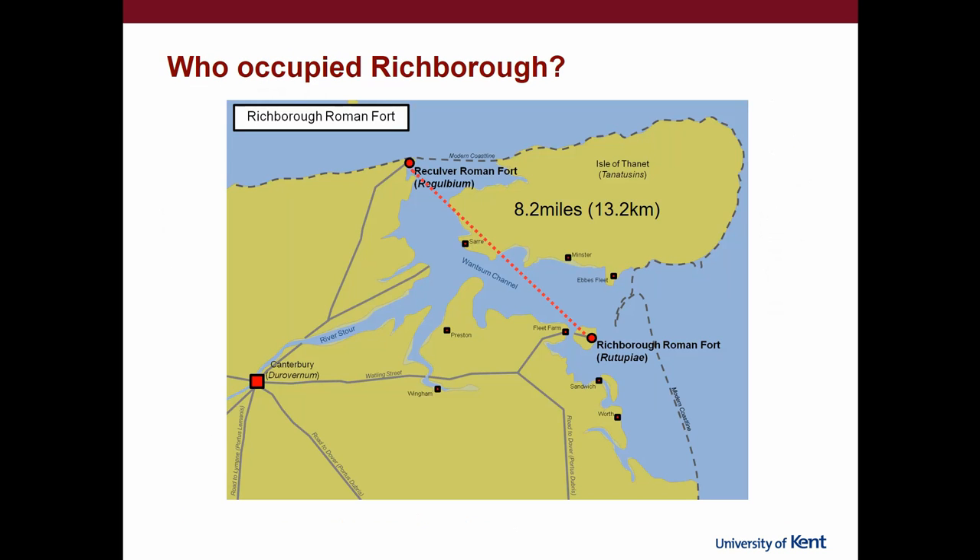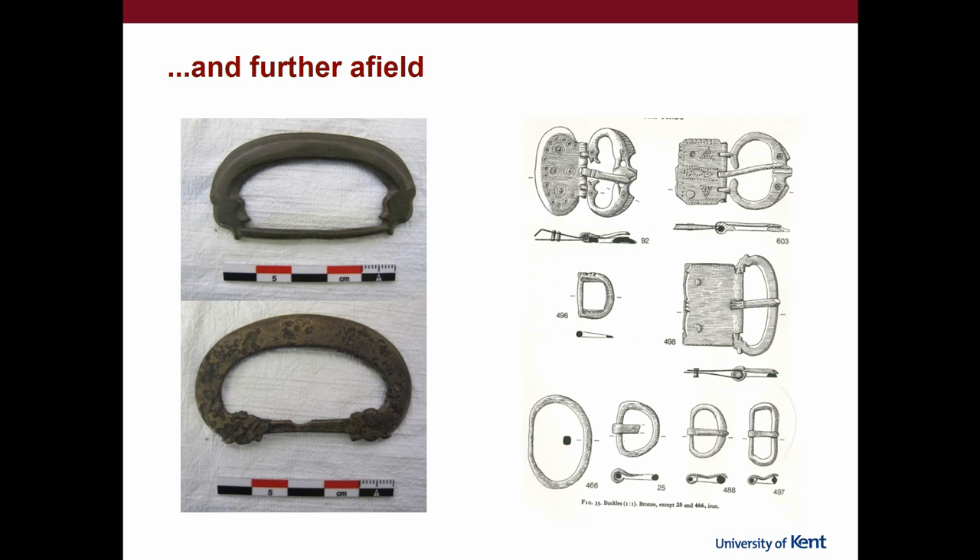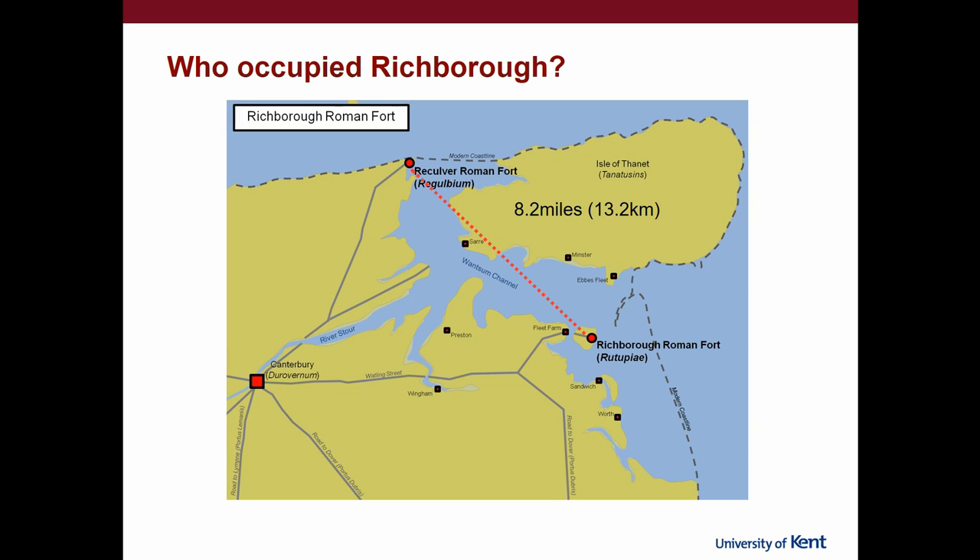We see these biting-beast zoomorphic buckle types at Lankhills and at Richborough, which are far apart, and a few at Portchester, but none of the other shore forts. So if we're looking at what has been interpreted as one frontier — a set of forts built in the third century — it becomes completely disarticulated into the fourth century. Reculver, which is only about 8.2 miles away as the crow flies, has none of this material that looks like it came from the Continent or was recycled into objects with a continental association. We do find these things in Canterbury as well, suggesting these troops may have been detachments of Canterbury moving around the forts — but not going to Reculver; they seem to be based in one place.